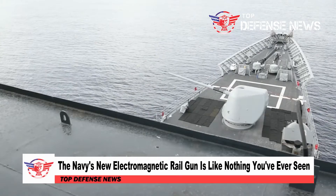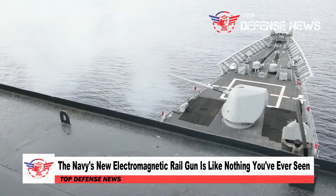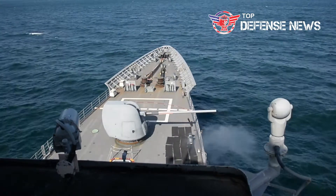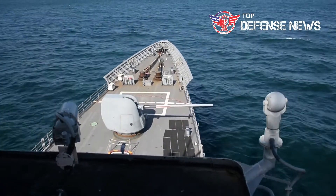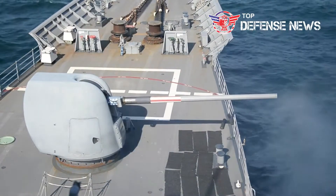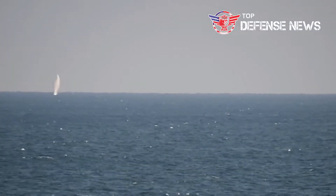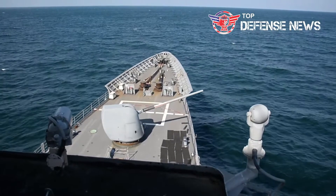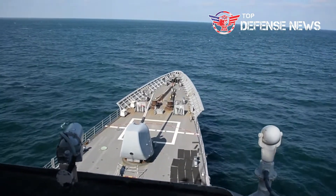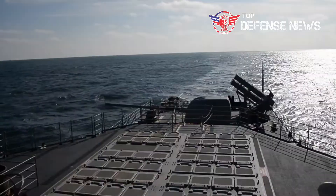The Navy's new electromagnetic railgun is like nothing you've ever seen. Due to its ability to reach speeds of up to 5,600 miles per hour, the hypervelocity projectile is engineered as a kinetic energy warhead, meaning no explosives are necessary. The hypervelocity projectile can travel at speeds up to 2,000 meters per second, a speed which is about three times that of most existing weapons.